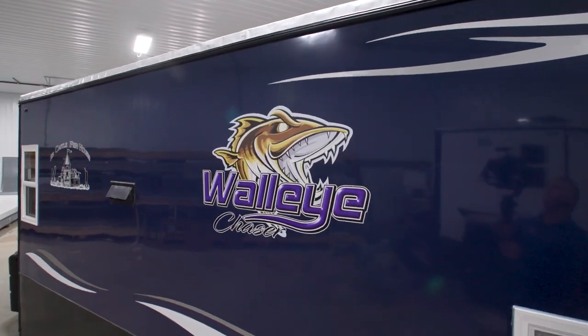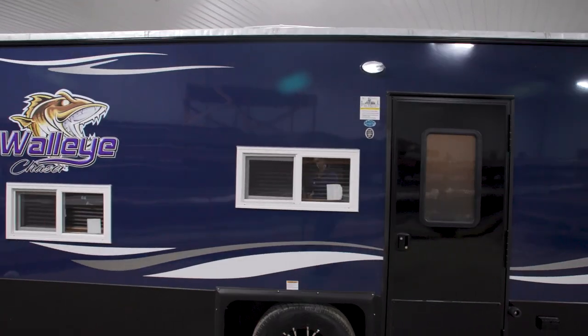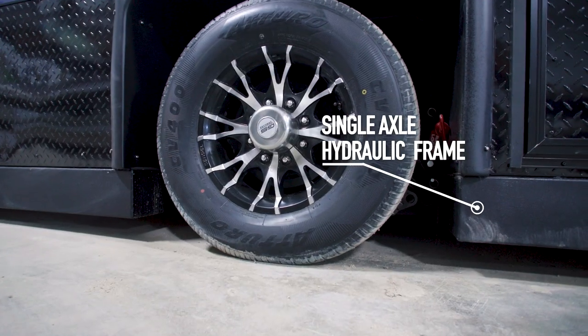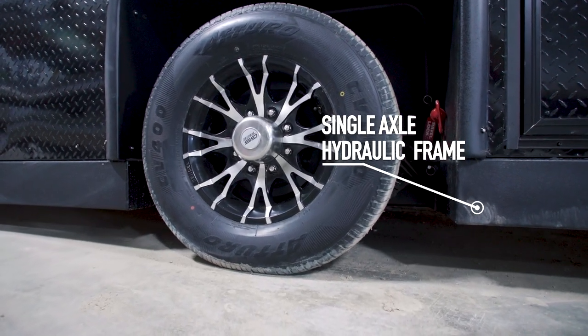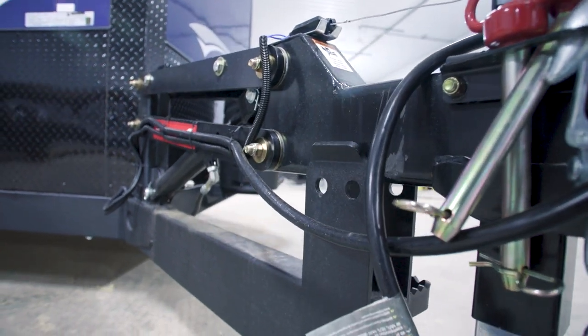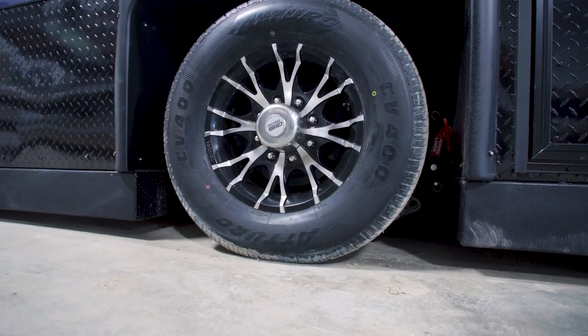The 8 by 17 Walleye Chaser is here, and it's time to set the hook on this new for 2024 Ice Castle. This house sits on a single axle hydraulic frame and has 90-inch sidewalls. When you find your spot on the lake, you can drop the Walleye Chaser with the press of a button and be fishing in no time.